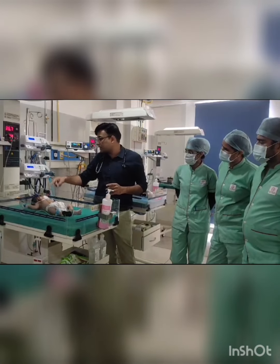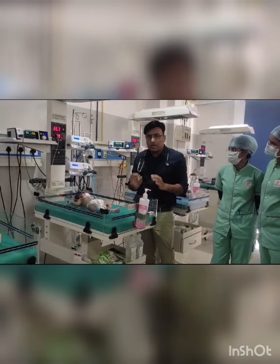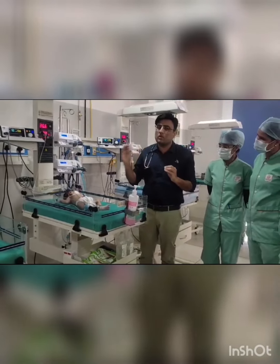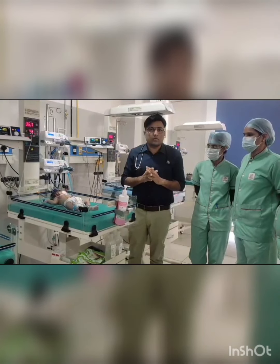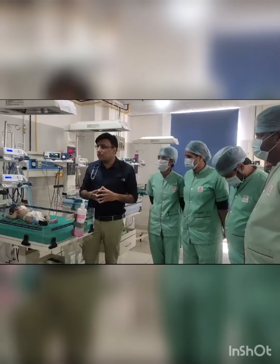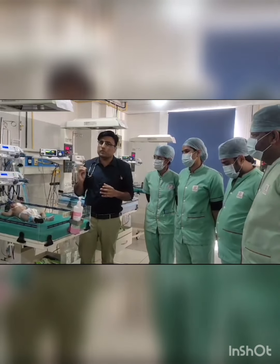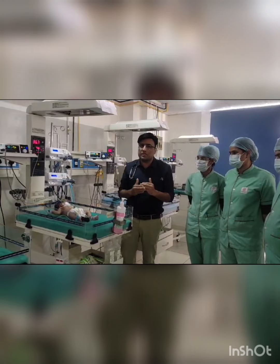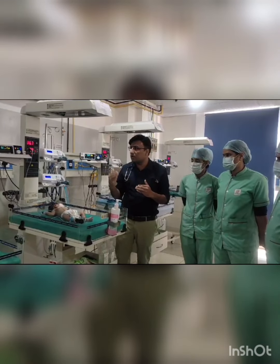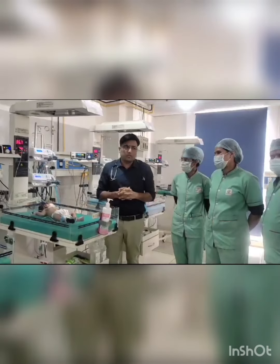Now this baby is maintaining saturation without oxygen — we have removed the CPAP also, there is no distress. In such cases we should not give unnecessary oxygen, because oxygen acts locally on the duct, causes constriction of the ductus arteriosus, and will close it. So this baby was diagnosed within 24 hours of life, prostaglandin infusion was started, and we are now referring the baby for surgery. My message to all doctors: always have prostaglandin infusion available for emergency purposes and start it immediately — otherwise the baby will collapse from hypoxia, anaerobic metabolism, acidosis, and shock.